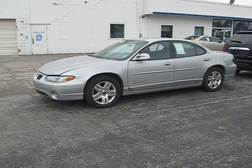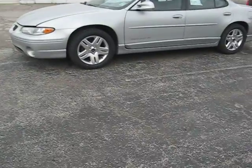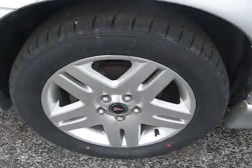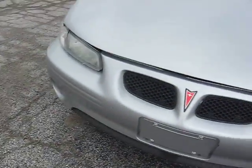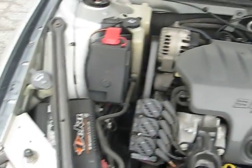Hello, this is Jessica from Hennessy with the 2003 Pontiac Grand Prix. We'll bring you up to the tires. We'll show you the hood — real quick we'll pop the hood and show you the V6 engine.